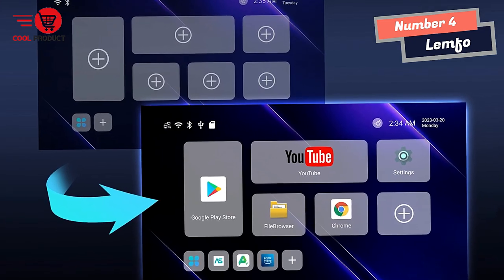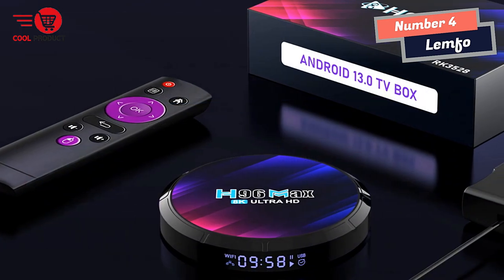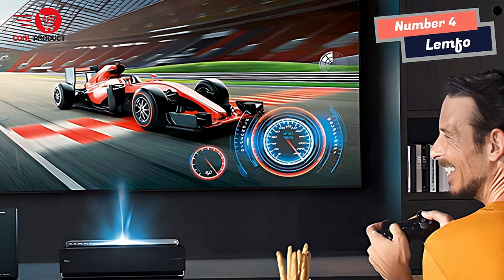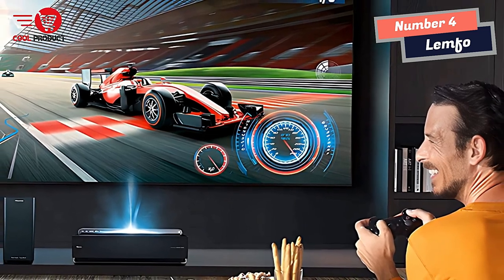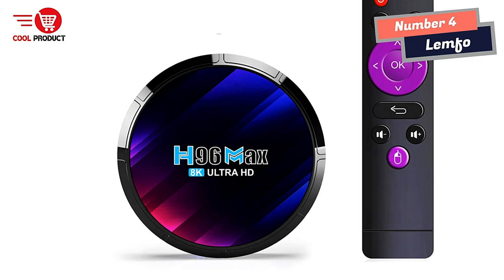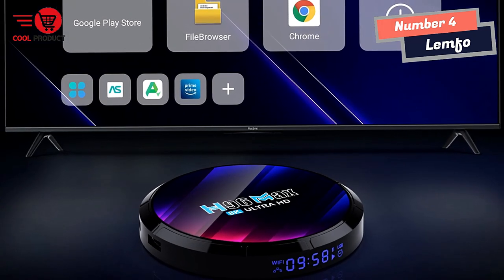Bluetooth 5.0 allows for easy pairing with a wide range of Bluetooth-enabled devices, such as headphones and speakers, making it easy to enjoy your favorite content with high-quality sound. It also has 2.4G and 5G Wi-Fi connectivity, providing fast and reliable internet access for seamless streaming and browsing. In terms of design, the LEMFO Android TV Box is sleek and compact, making it easy to fit into any home entertainment setup.